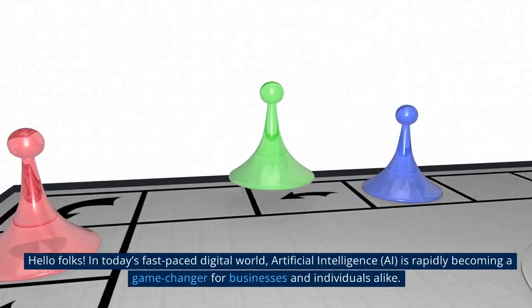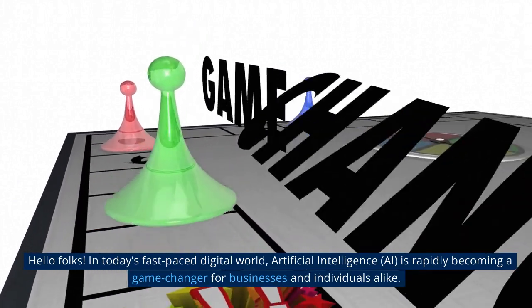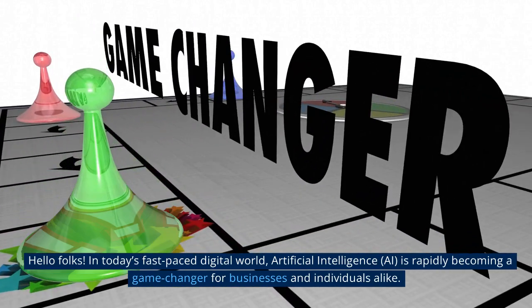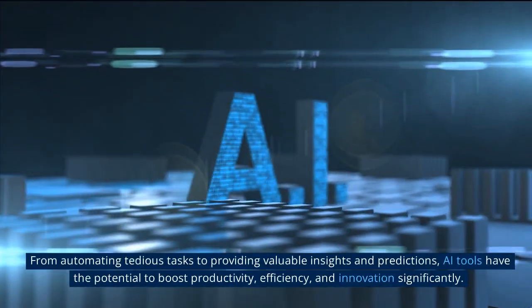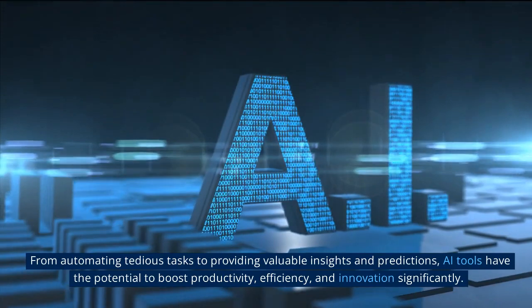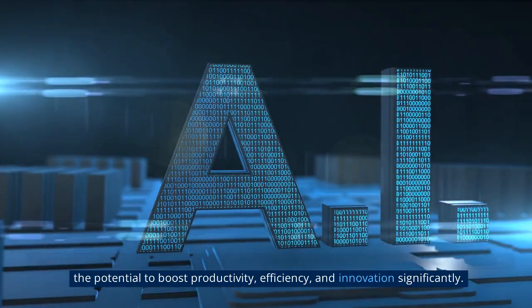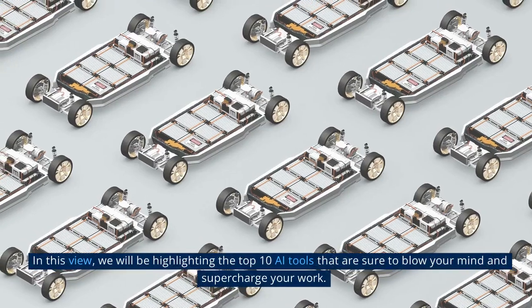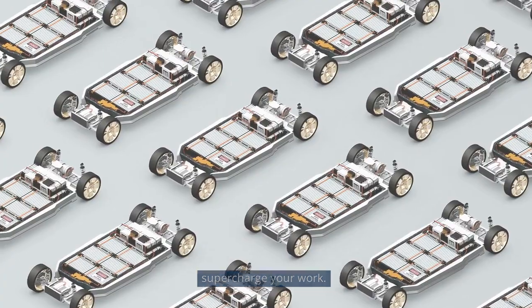Hello folks. In today's fast-paced digital world, artificial intelligence, AI, is rapidly becoming a game-changer for businesses and individuals alike. From automating tedious tasks to providing valuable insights and predictions, AI tools have the potential to boost productivity, efficiency, and innovation significantly. In this video, we will be highlighting the top 10 AI tools that are sure to blow your mind and supercharge your work.